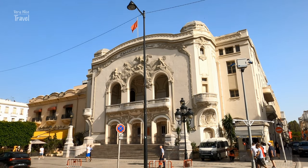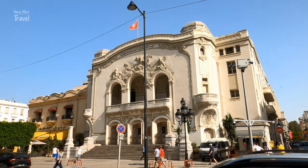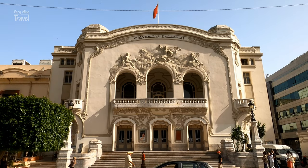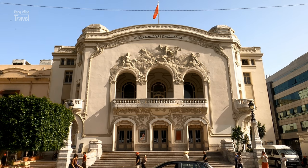The Municipal Theatre is a theatre located along Avenue Habib Bourguiba. It was built in 1902 with funds from the city of Tunis. A pretty Art Nouveau style building, worth seeing in its own right even if you're not going there to see a play or concert.